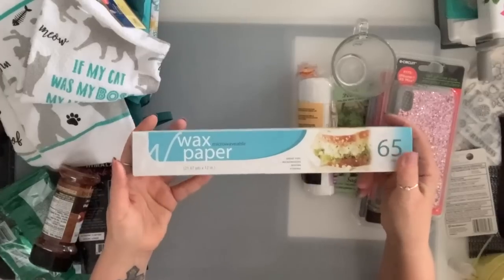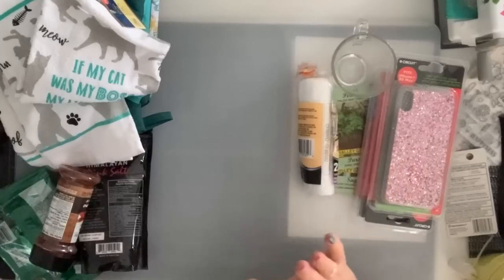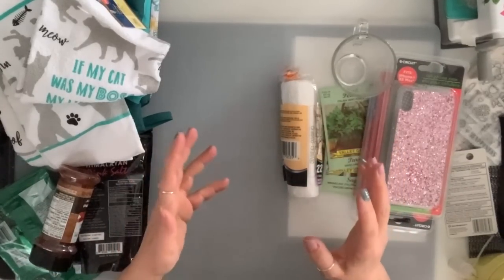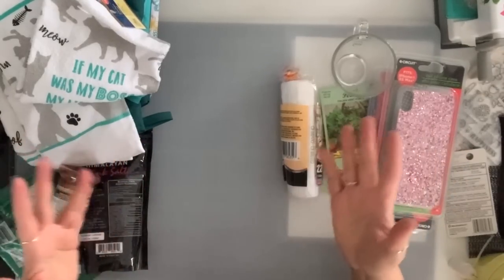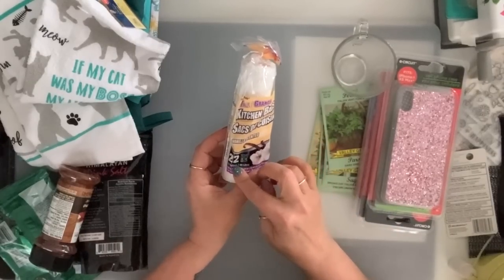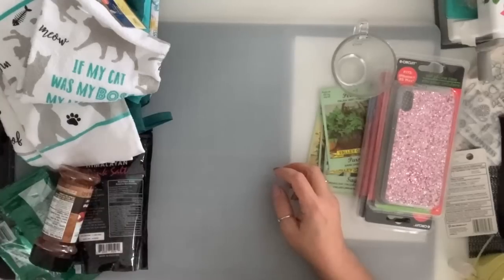Grabbed a couple of wax paper — next week it's going to be hectic. Easter is huge for us when it comes to cookie making. I make about five or six different cookies in big batches and I give them away. These kitchen bags — you get 22 and these are the scented. I just grabbed a couple.